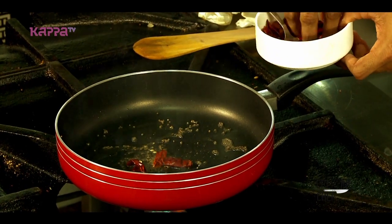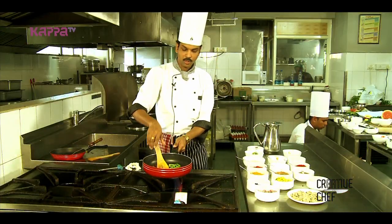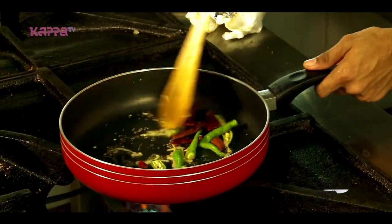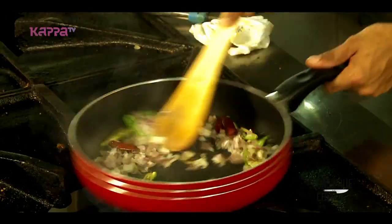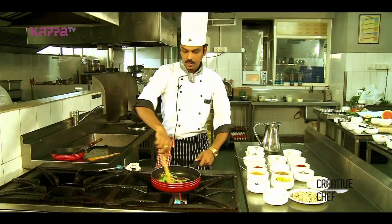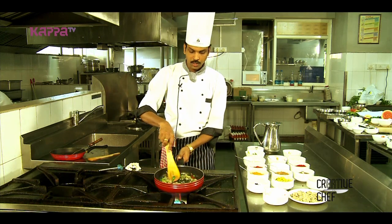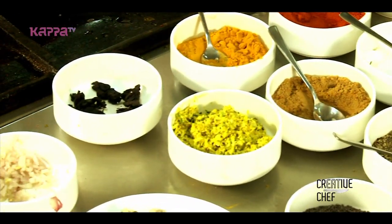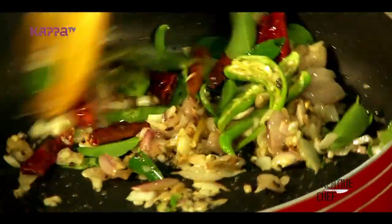We will cook it now. Put a little ginger in and sauté it. The ginger is very spicy, but we don't have to use too much of it. Put a little ginger in and let it cook a little bit.